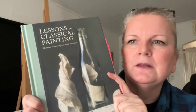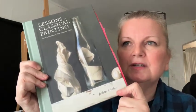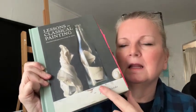The next is Lessons in Classical Painting. I have every single one of her books. She's just amazing — I love how she teaches things and the way she brings material together. You can see I have all these tabs in here.